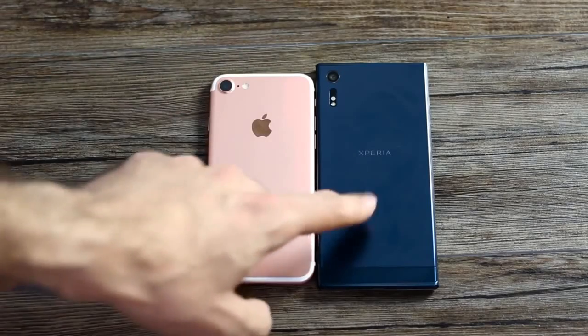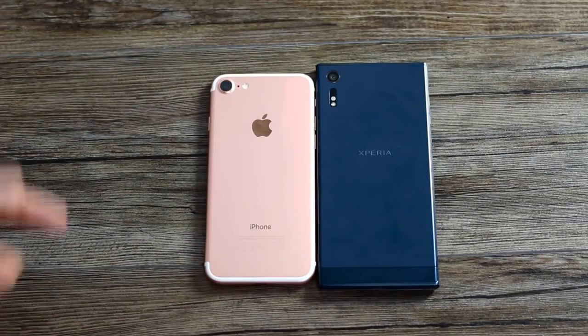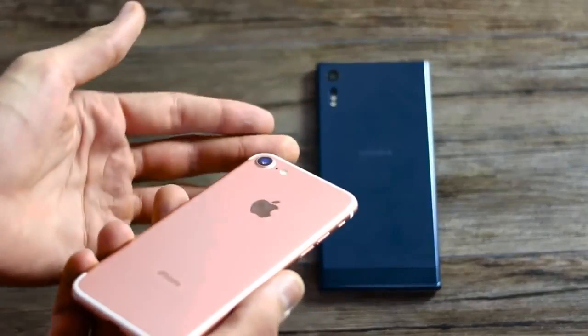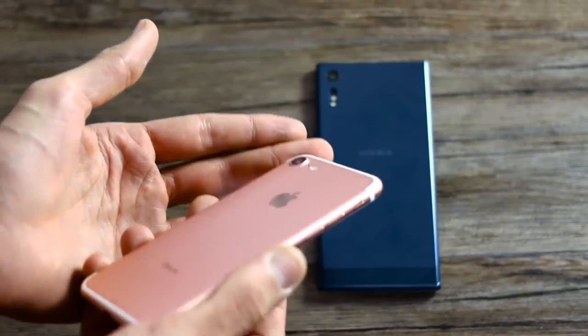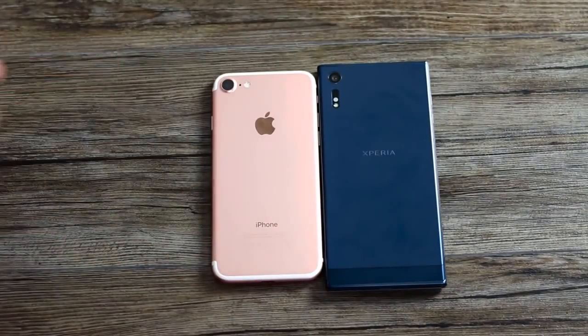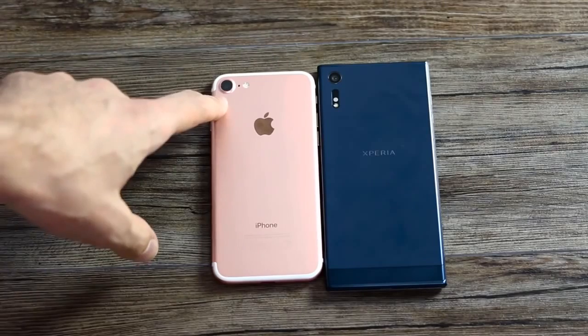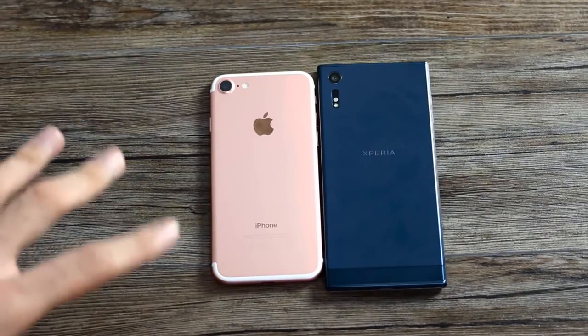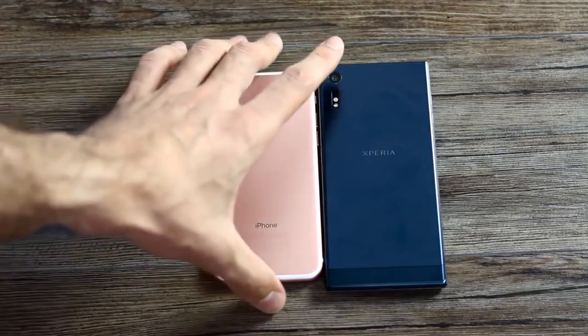Around the back you've got the cameras — 23 megapixels versus 12 megapixels. You also have a camera bump on the iPhone; Apple hasn't been able to shave that off, which might irk some people when it comes to design, but they say it's going to be worth it because the optics of the new iPhone camera are pretty stupendous. I've taken some samples across both and I'll dive into them a little bit later.